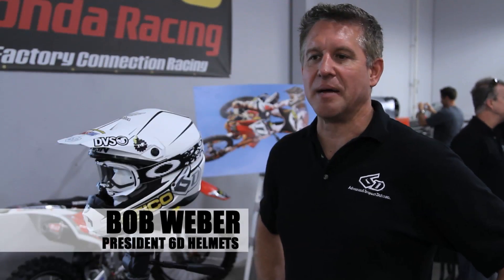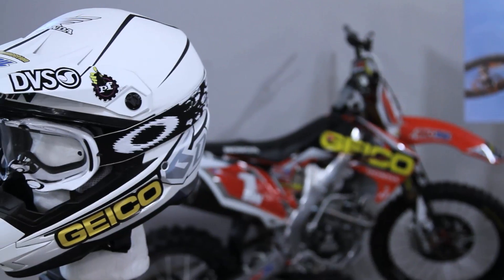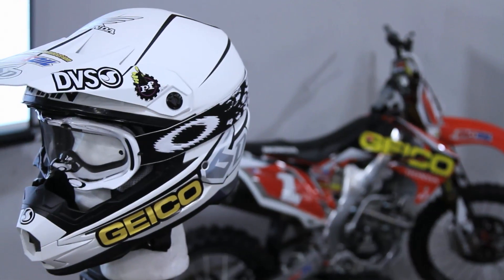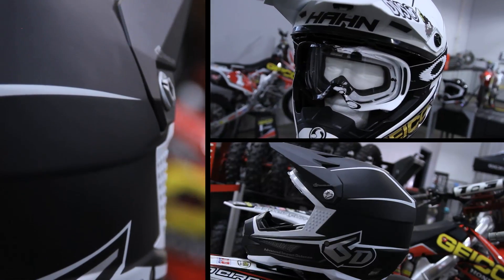I'm Bob Weber, and I'm the president of 6D. We've been working on this project here for the last two years. It is a helmet suspension system that provides omnidirectional suspension management inside the helmet shell.